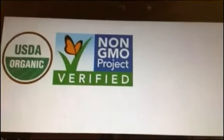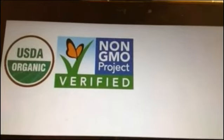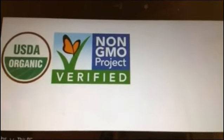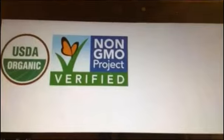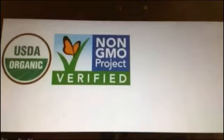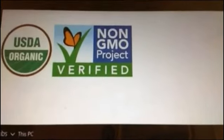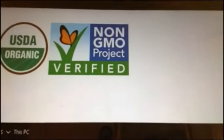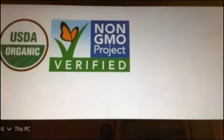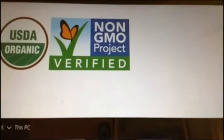Non-GMO Project Verified does not mean chemical free. Let me say that again: Non-GMO Project Verified does not mean it is chemical free. Organic is actually a higher standard than the non-GMO Project Verified. Non-GMO simply means they're not using non-GMO seeds — it does not mean that they aren't using pesticides to grow those products.